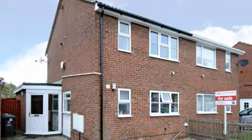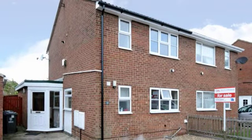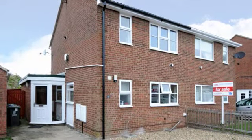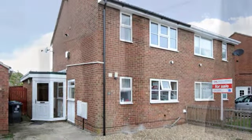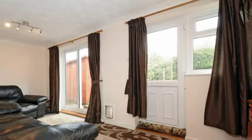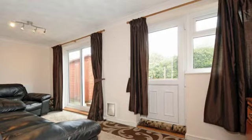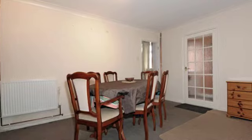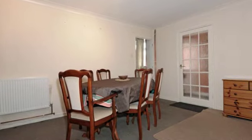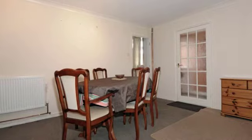Located in a small quiet cul-de-sac in Melbourne is this three bedroom semi-detached property with a lovely south-west facing garden. Spacious and light with two separate doors opening out to the garden which allows the afternoon sun to stream in. This large room is able to accommodate a good size family table, ideal for those big family gatherings and dinner parties.